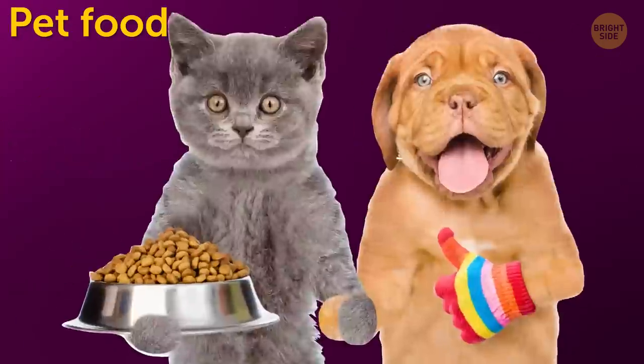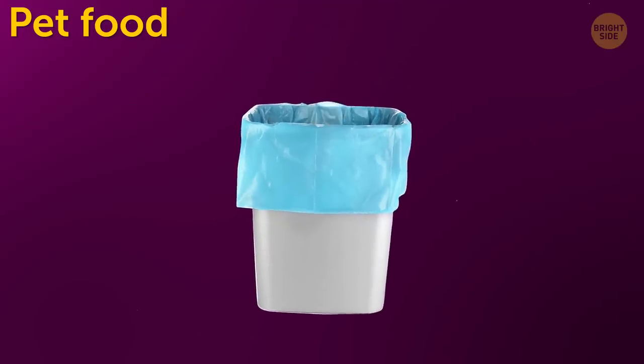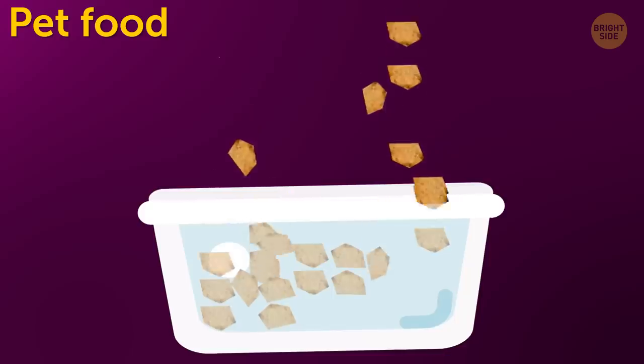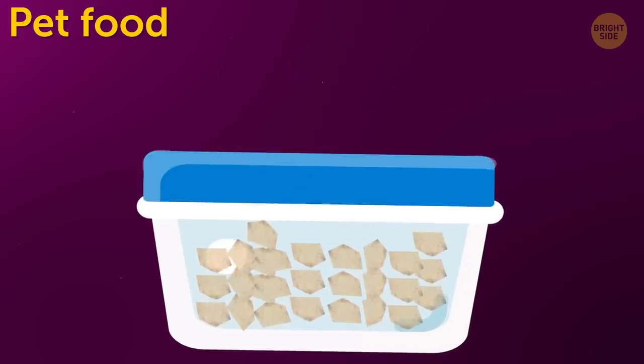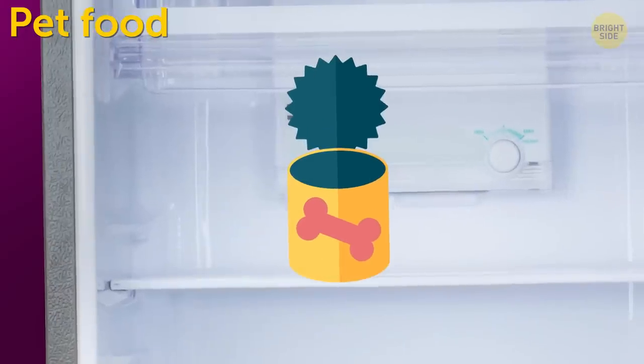Pet food. Yes, pet food can go bad, and it should be thrown away when it does. So let's try to prevent that waste by storing it properly. Keep dog or cat kibble in a closed container in a cool, dry place. If you've opened canned food, keep it in the fridge and use it within 2 days.